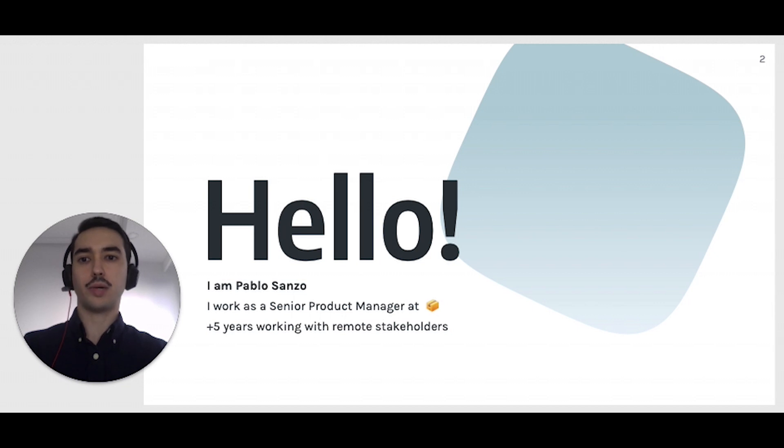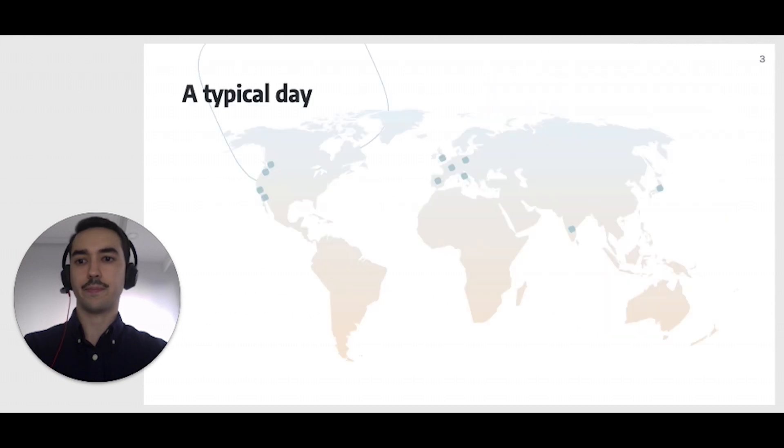Something peculiar about my professional path is that I've been working for more than five years with local and remotely located peers and stakeholders. A typical workday for me involves interacting with business stakeholders from all European countries and Japan, and with design and engineering teams located in the US and in India. Because of this, I have found some tips and tricks that make remote product management work better. Today, I want to share with you four straightforward tips.